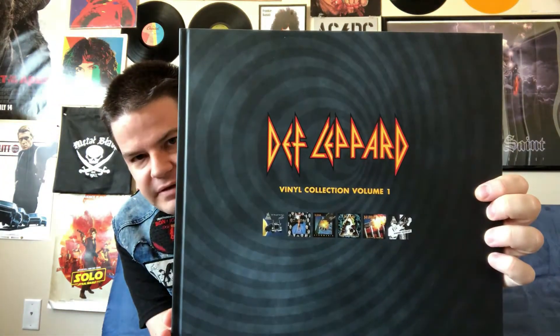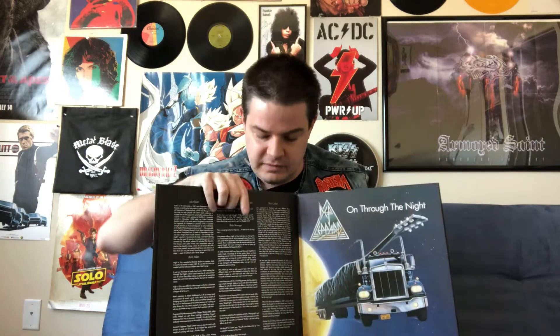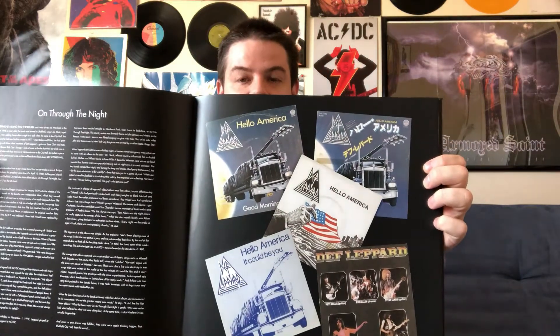First things first, we're going to take a look at the hardbound book that comes with the set. Here's the cover — got pictures of the album covers and so forth. Here's the title page with the Def Leppard logo. Words by Paul Elliott, photographs by Ross Halfon. Ross Halfon is of course a legendary rock photographer, probably the photographer best known for taking pictures of Def Leppard over the years, so seeing his name on one of these releases is a pretty big deal. The book has pictures of album covers, commentary from the band, credits, and information, and for On Through the Night there are pictures of some of the early singles, which is very cool.